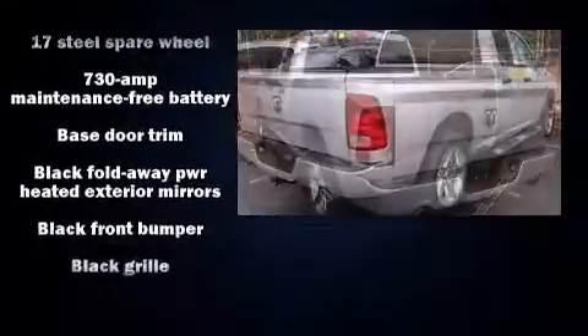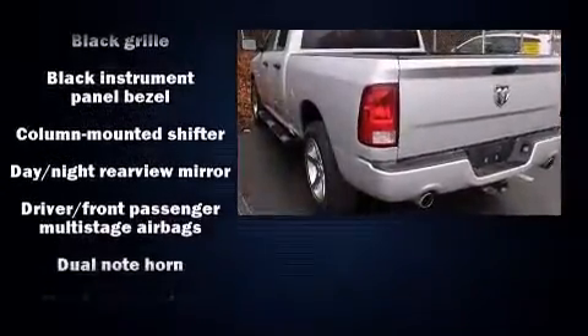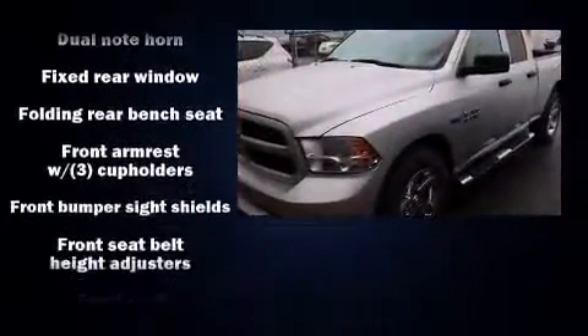All of the following features are included: a tachometer, a rear-step bumper, a trailer hitch, a bed liner, and one-touch window functionality.